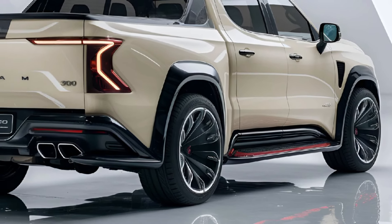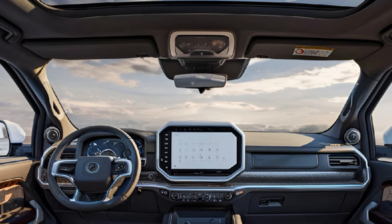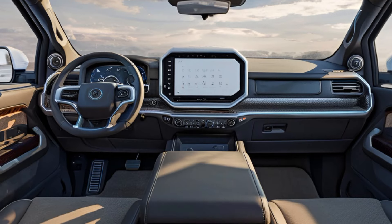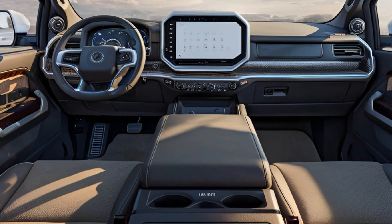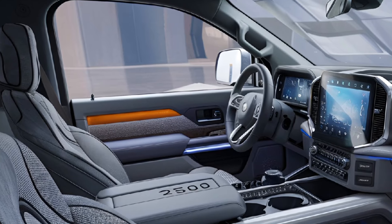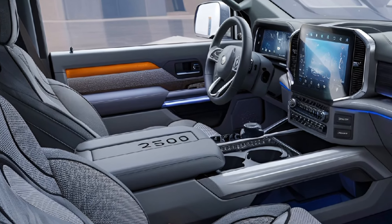Inside, the RAM 3500 combines ruggedness with luxury, featuring high-quality materials and tech options like a 12-inch touchscreen with UConnect, Apple CarPlay, and Android Auto. It offers roomy seating, advanced sound insulation, and optional leather and wood trim for higher trims.